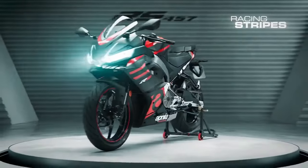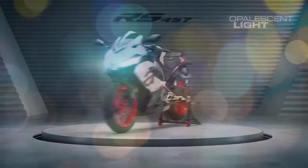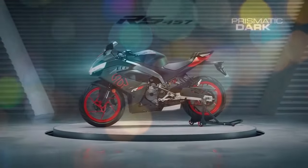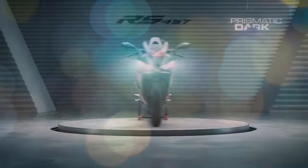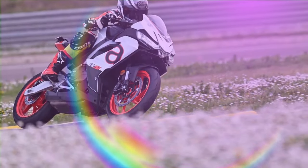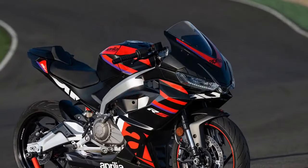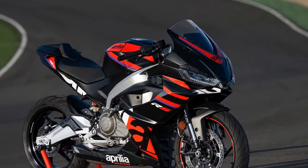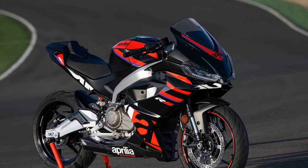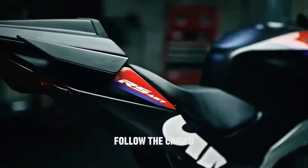Complemented by a responsive ride-by-wire system, the RS 457 offers intuitive throttle control, ensuring a connected riding experience on both street and track. A robust and expansive mid-range effortlessly propels the bike from corner to corner, with peak horsepower reaching near the redline of approximately 10,500 RPM. Examining the engine's dyno chart reveals an exceptionally broad power curve, rendering the 457cc parallel twin adaptable and versatile on the racetrack.